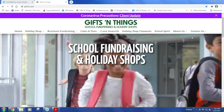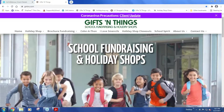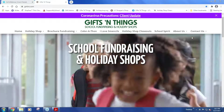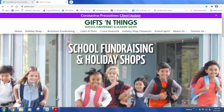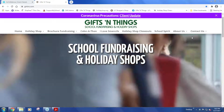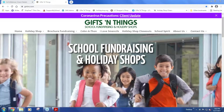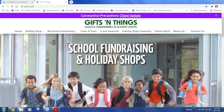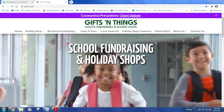Thank you for taking the time to call in and view our webinar. We're going to keep it fast-paced today. We're going to cover fundraising, mainly brochures, holiday shop, and then touch on our color-a-thon program, and we're going to try to do that all within a 30-minute time frame to respect your time. Thanks again for dialing into our webinar here at Gifts and Things — a family-owned and operated company started in 1976, actually by my parents. My wife and I bought the business in 1996, and the two other people here on the call are actually my brother-in-laws.